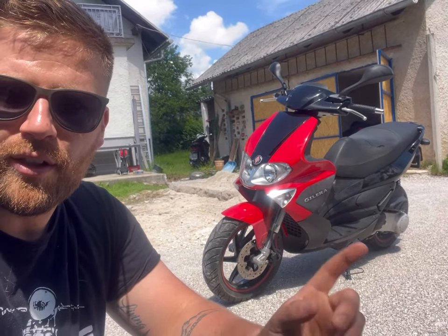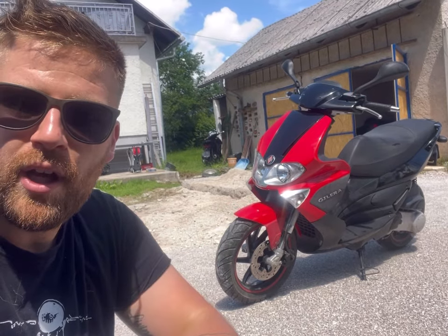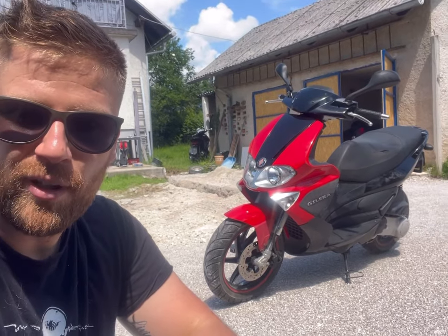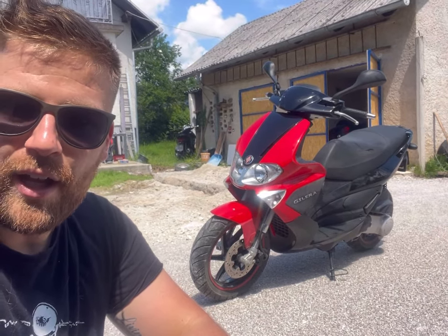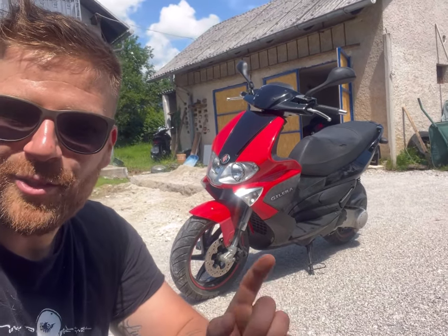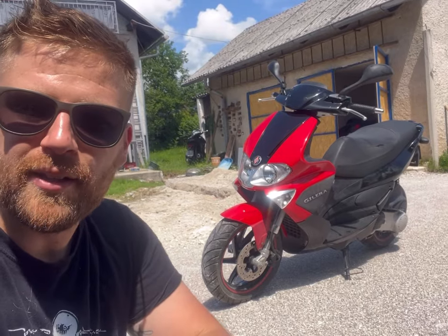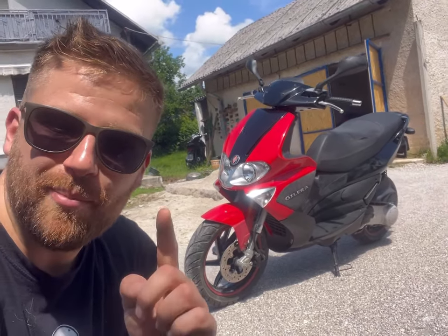So yeah, basically that's it — another day, another bike. Stay updated to see more reviews on scooters, motorbikes, and other vehicles. We love to buy, resell, and enjoy in the meantime. Stay tuned, please like the video, subscribe, and we'll see you next time — bye!